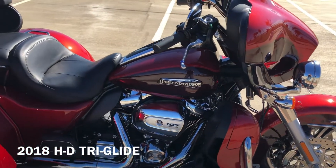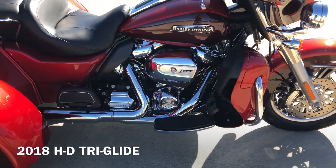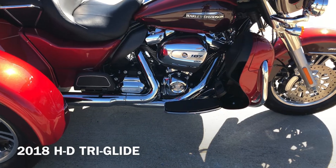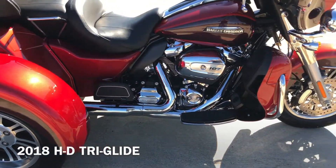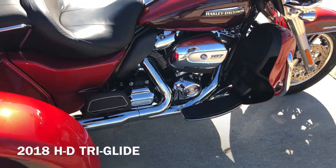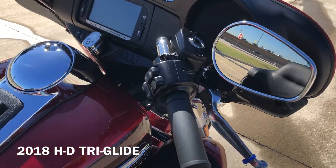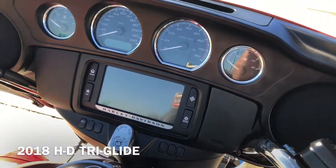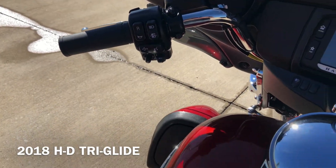It's got the two-tone Wicked Red and Twisted Cherry paint on it. 107-inch fuel-injected Milwaukee Eight with a six-speed transmission. It's got some aftermarket slip-ons on it. We've got the engine guard, floorboards for the rider and the passenger, factory security, the six and a half inch touchscreen display with Bluetooth and navigation, electronic cruise control, and electronic reverse.